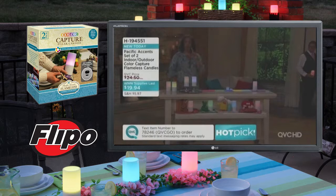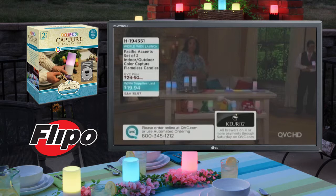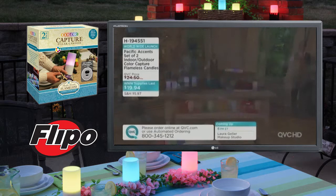We are so busy on the phone lines — automated ordering, QVC.com or your smartphone app — order as many of these as you'd like. That while-supplies-last price means we got a great savings that we pass on to you with this worldwide launch of Color Capture technology. Two candles for $19. If you want to get multiple sets, you can, and remember you also save on shipping and handling.